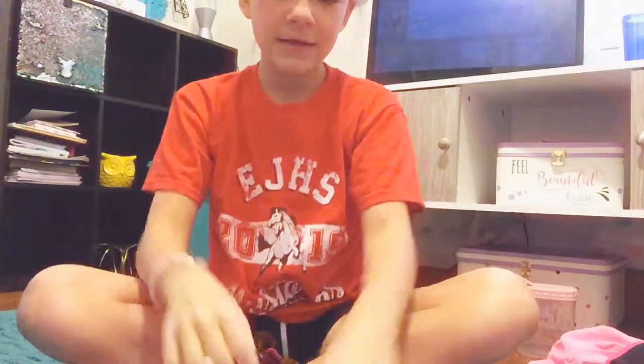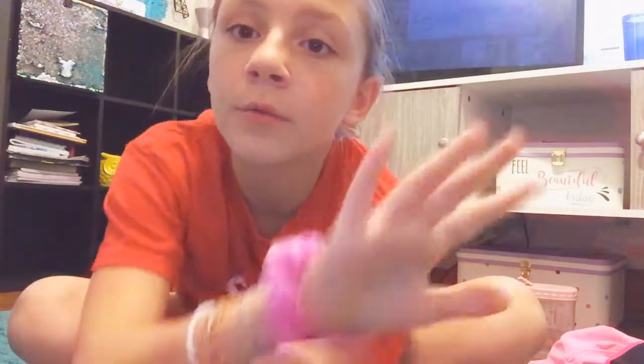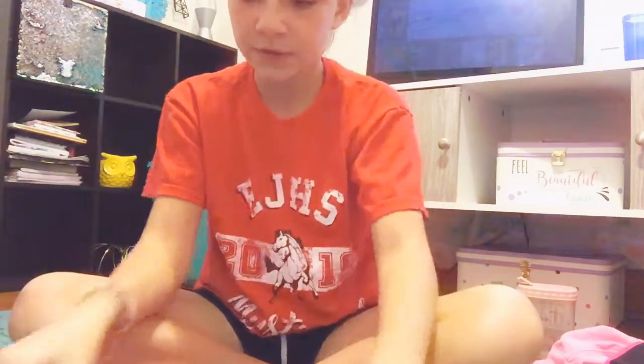First thing you need: scrunchies. Lots of scrunchies. You need lots of scrunchies. It doesn't matter what kind — it doesn't matter if it's a little $2 one or $10. Those compared to each other.